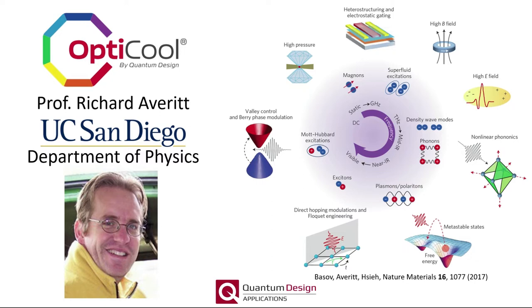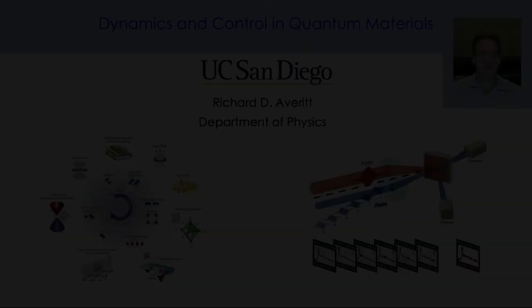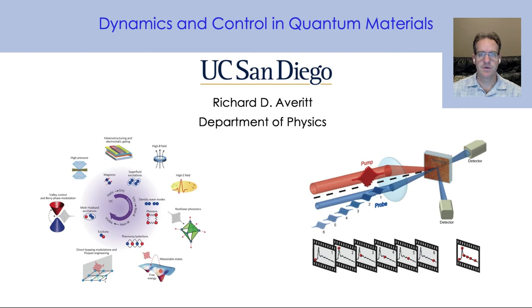Here's Rick Averitt from UC San Diego to tell us more about his motivations for using the OptiCool and discuss a recent publication. This is Richard Averitt, a professor in physics at UC San Diego, and today I'm going to tell you a little bit about dynamics, control, and quantum materials. This is a really exciting and emerging area where we're looking at a host of different quantum materials and using many different ways to try to manipulate and control their properties on demand, primarily with short pulses of light.